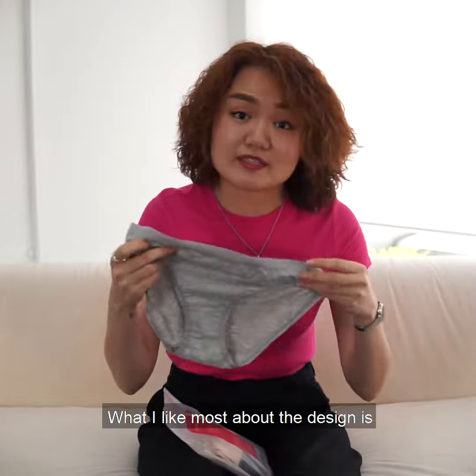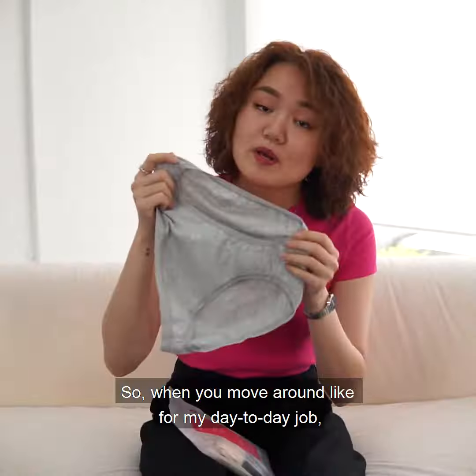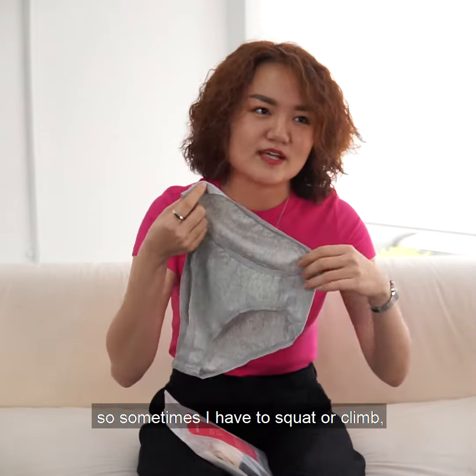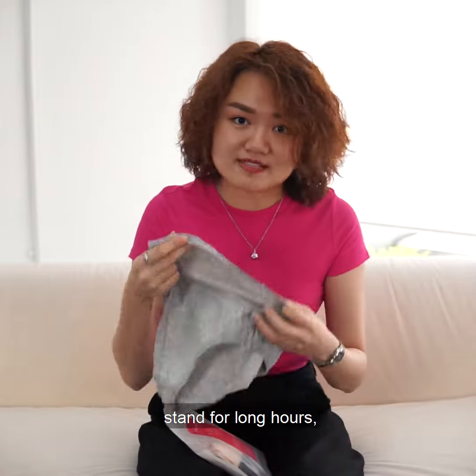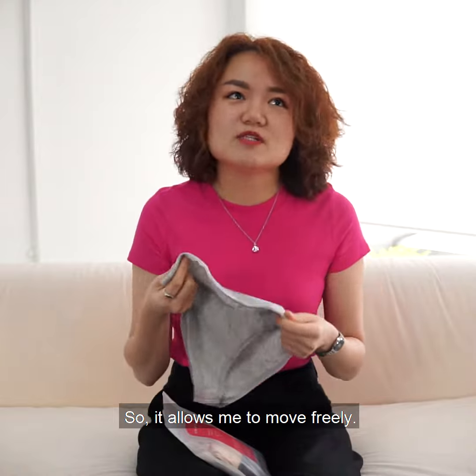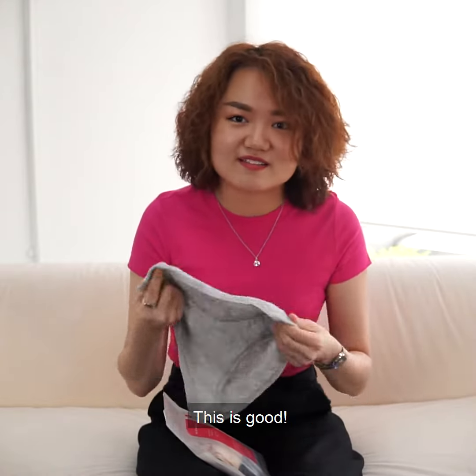What I like most about the design is it's meant for Asian women's physique, with wider leg holes. So when you move around — like from my day-to-day job, I'm a videographer, so I have to sometimes squat or climb, stand for long hours — it will also reduce friction burn. It allows me to move freely; I can move around a lot and don't feel anything. This is good.